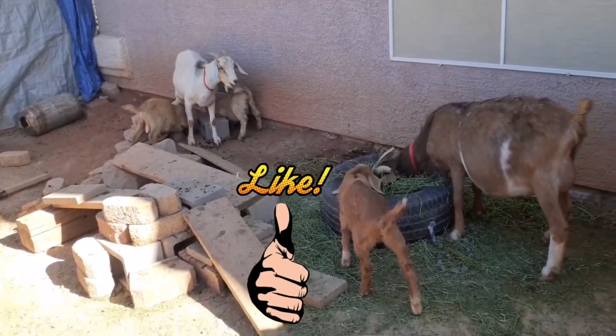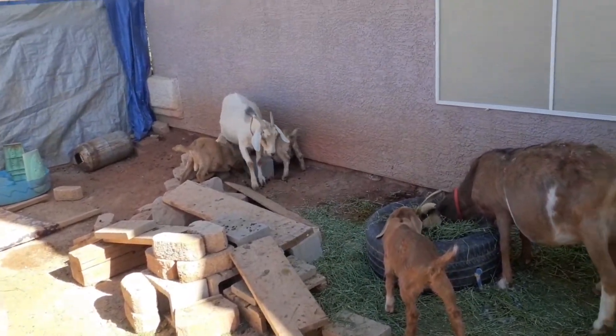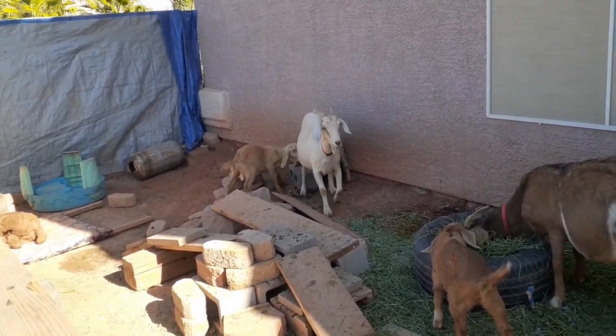Well, those are the city goats — hope you guys liked it. Keep up with us for some new updates on our other projects. Thanks again.